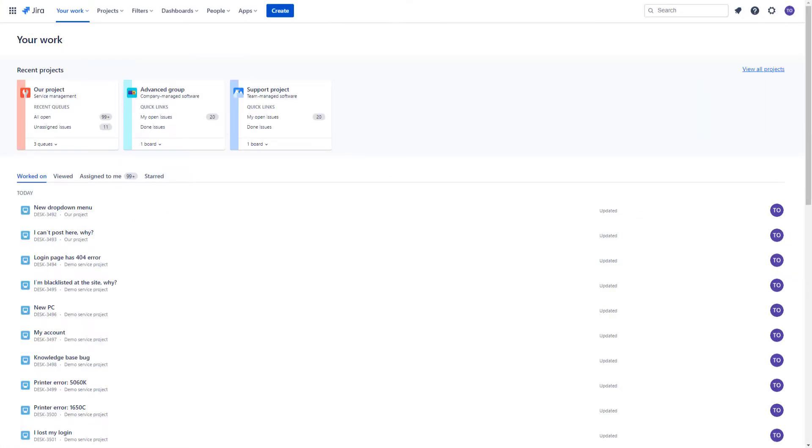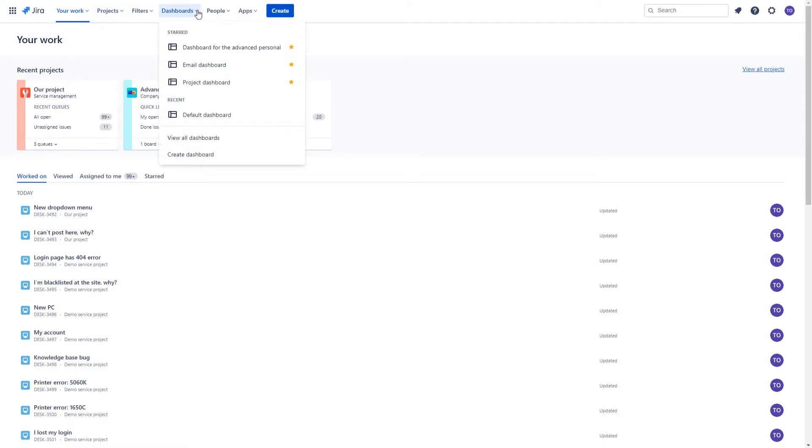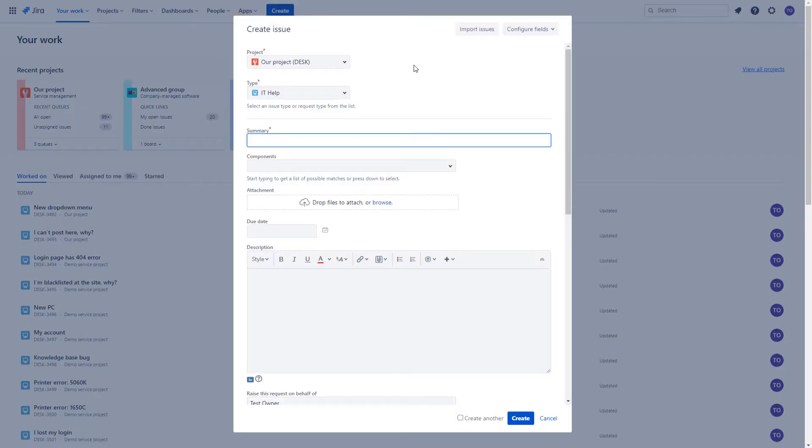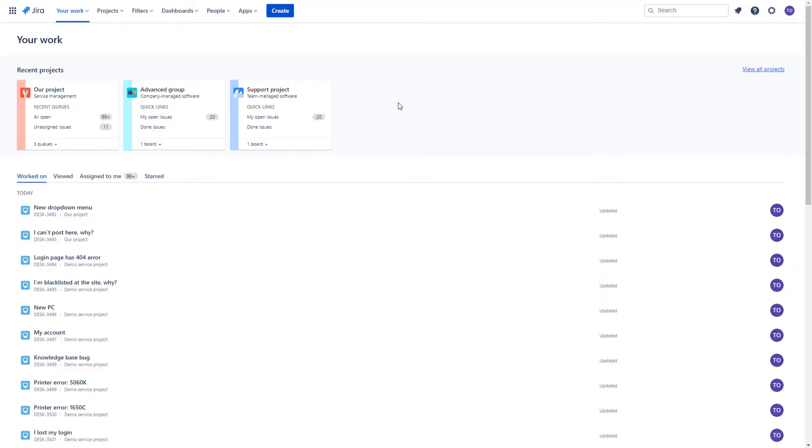When you sign up with your Jira Service Management account, you see the header with your work, projects, filters, dashboards, people, and apps. Under Projects, you can see all your projects. When you open your dashboard, you see activity streams, filter counts, issue statistics, bubble charts, and more. Under People, you can invite a teammate or start a team. Next to Apps, you have the Create button to create an issue on the dashboard, where you can see issues you work on and items assigned to you.